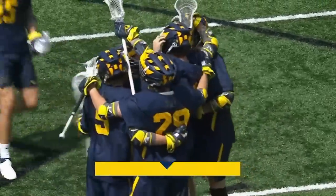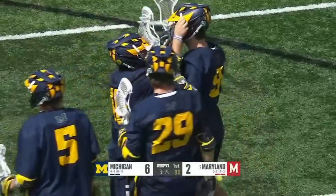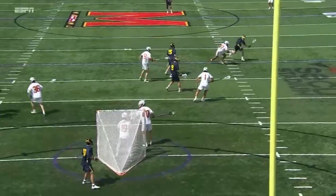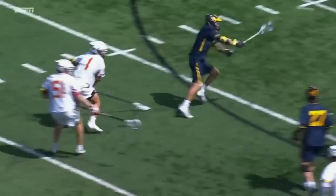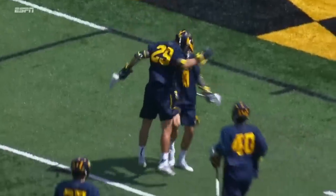Shot inside and another goal from Michigan — Josh Zawada scores. And the Wolverines are making it look easy. And I'm seeing a trend, Chris Cotter — you're seeing a lot of goals being jammed inside, the assisted goals, that sliver of a space for your highly skilled and crafty attackmen like Josh Zawada to catch.